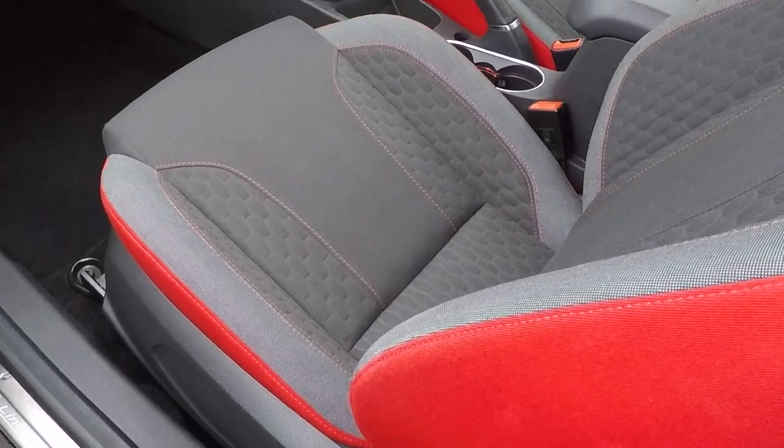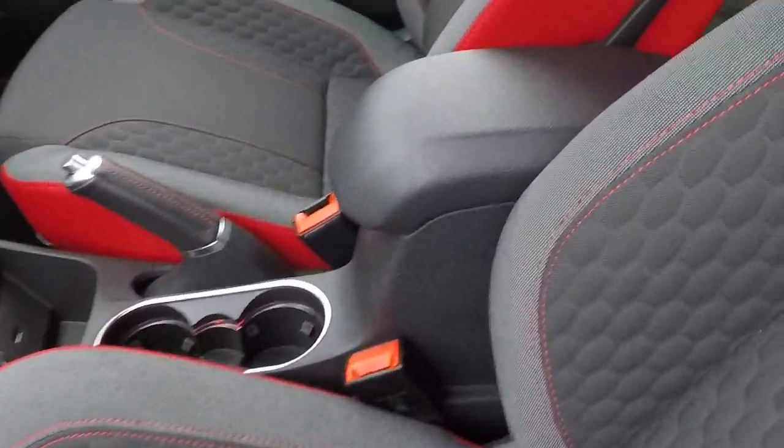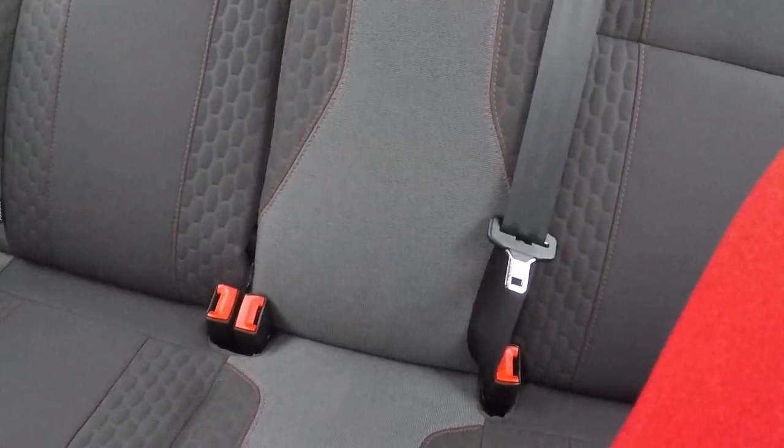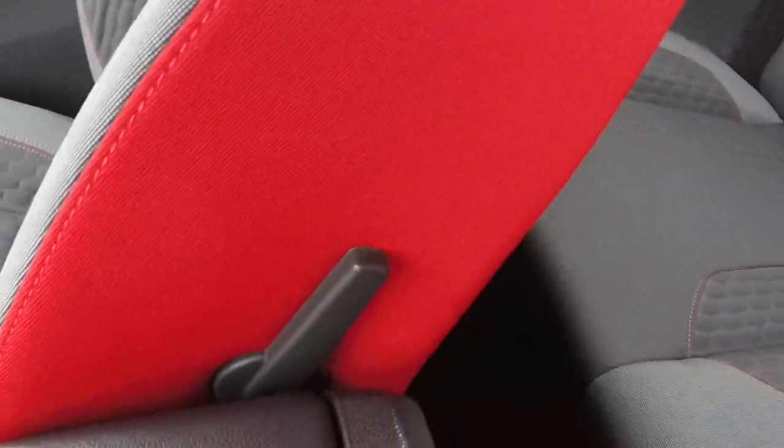We've got this fantastic, beautiful attention to detail upholstery. Isofix child seat anchor points in the back, aiding in keeping babies, children and toddlers as safe as possible. Even lumbar support for the lower back rear of the driver's seat.